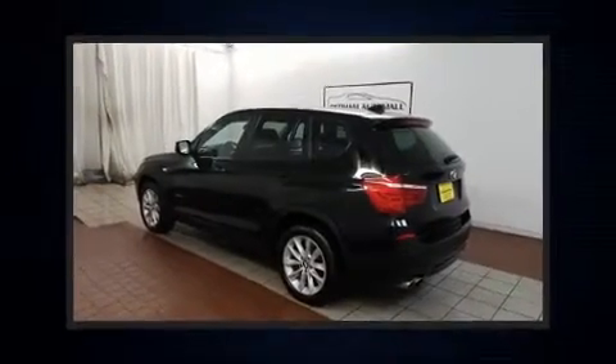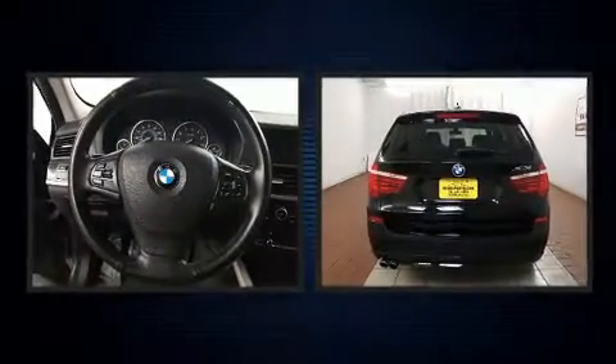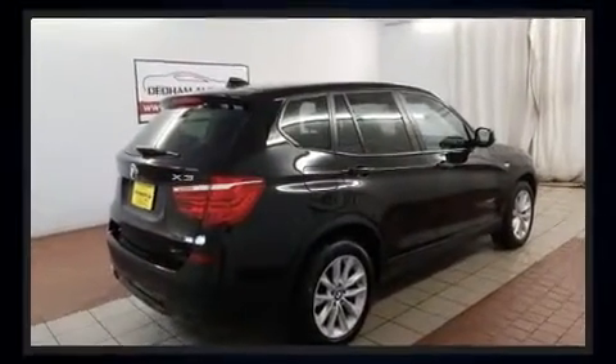Discerning drivers will appreciate the 2014 BMW X3 xDrive28i. With fewer than 45,000 miles on the odometer, this vehicle stands out from the crowd, boasting a diverse range of features and remarkable value.